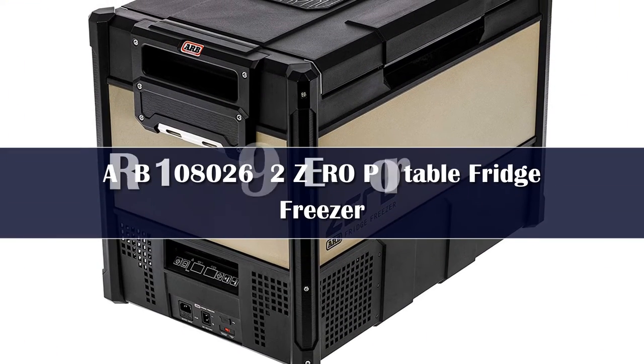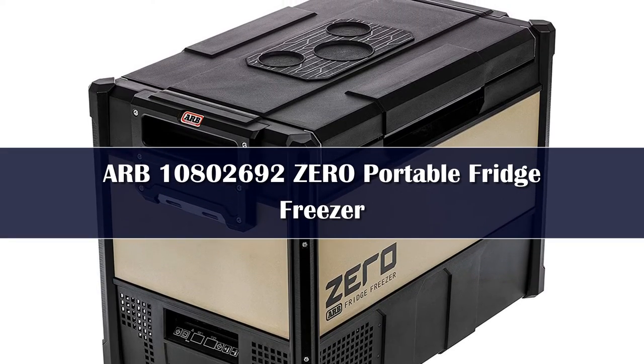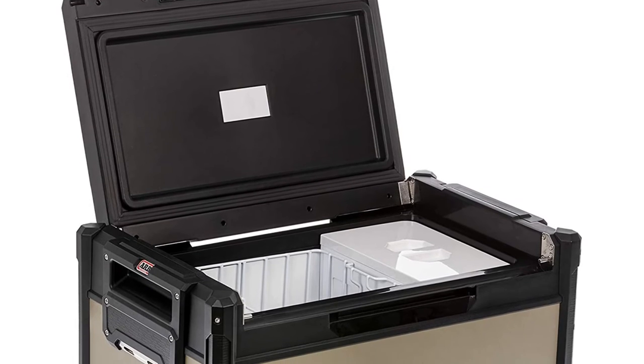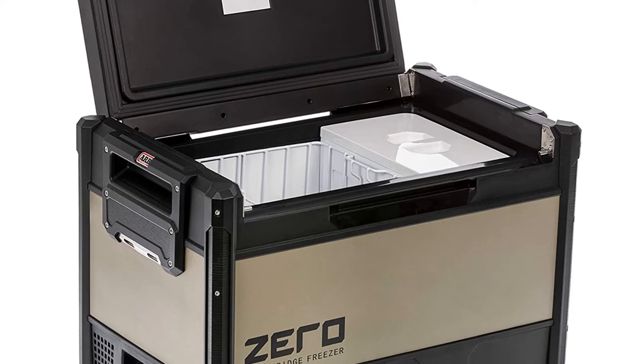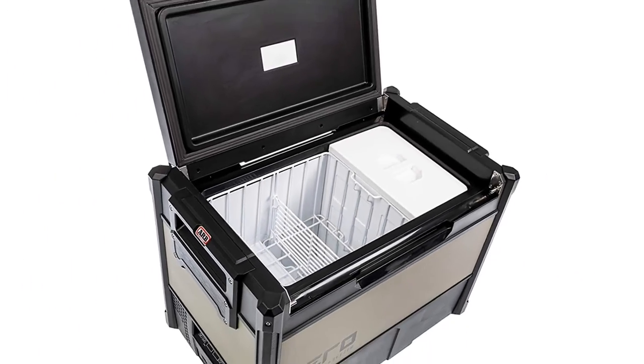Number 2. Who says you can't have your cake and eat it too? The ARB Zero Dual Zone Fridge Freezer has the perfect solution to keep your food, drinks, and frozen goods sorted. The ARB is built around convenience and personalized configurations, making it quite a breeze when you're overlanding.